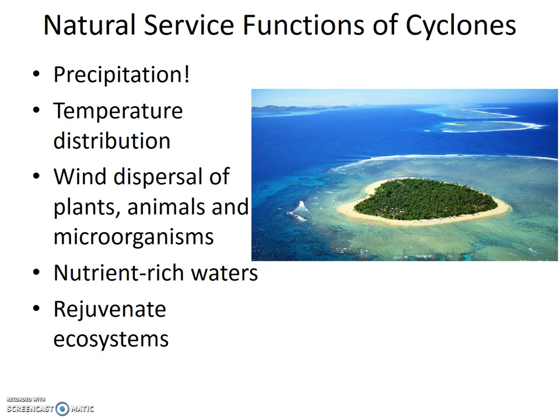Also, wind dispersal of plant, animal, and microorganisms is useful.